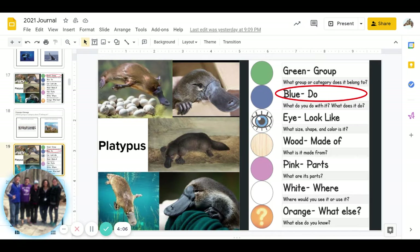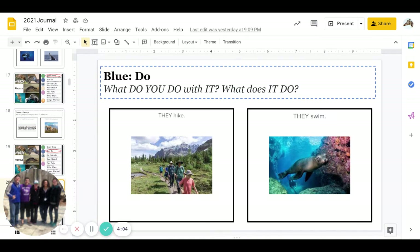Next is blue. What do you do with it, or what does it do? Do they hike, or do they swim? Go ahead and pause for the answer. You guys are doing a great job answering.